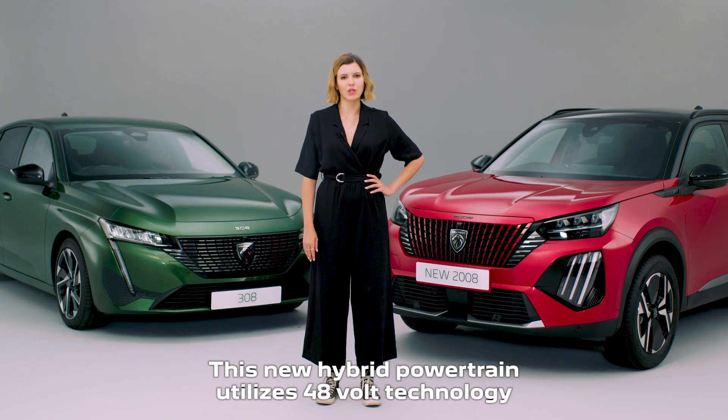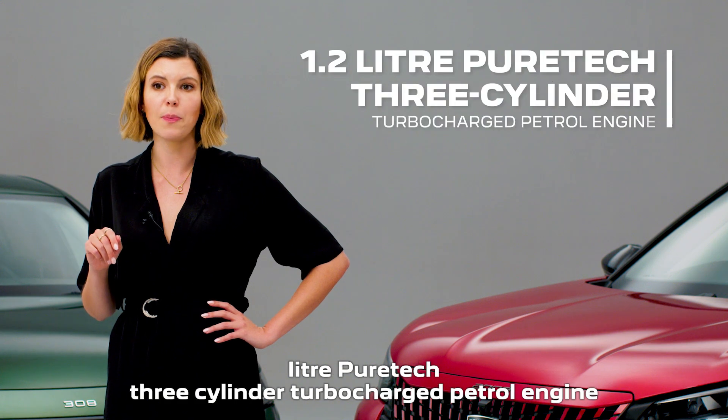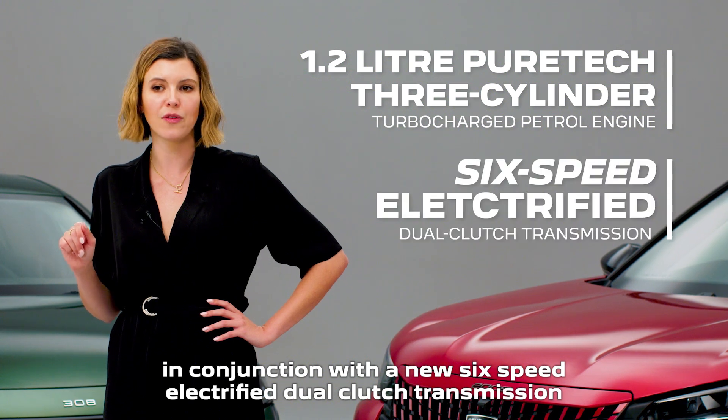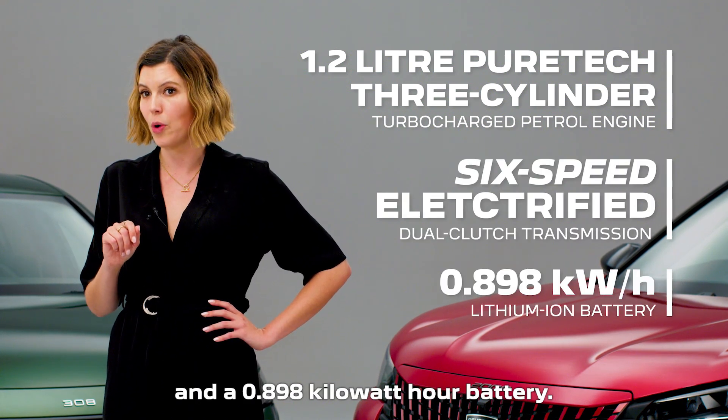This new hybrid powertrain utilizes 48-volt technology integrated with an updated version of the 1.2-litre PureTech three-cylinder turbocharged petrol engine, in conjunction with a new six-speed electrified dual-clutch transmission and a 0.898 kilowatt hour battery.